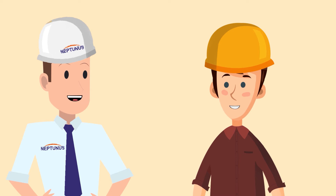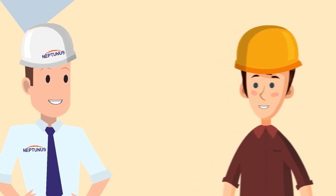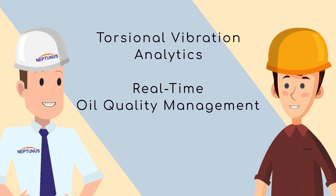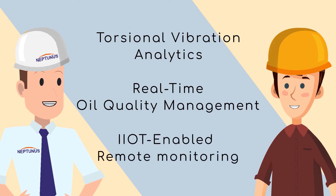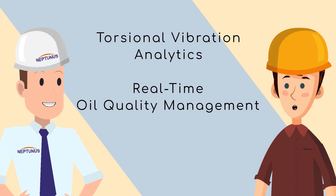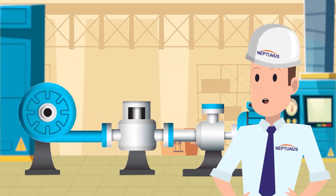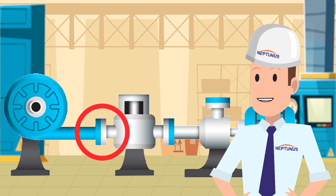Our solution has three cutting-edge technology pillars: torsional vibration analytics, real-time oil quality management, and IIoT-enabled remote monitoring. Tell me more about torsional vibrations.